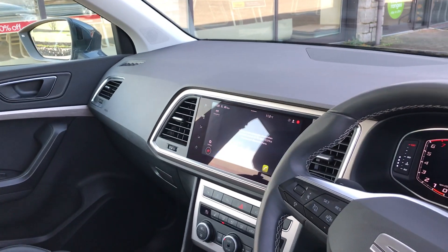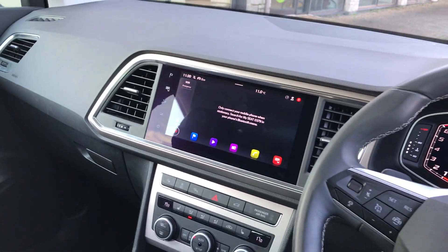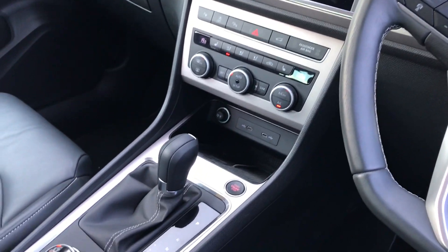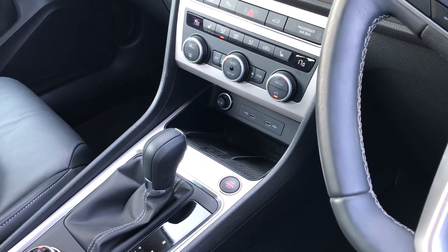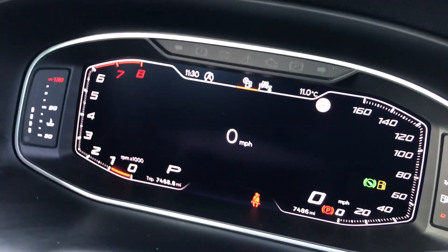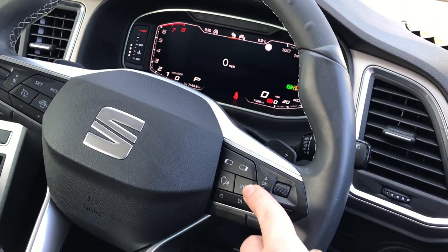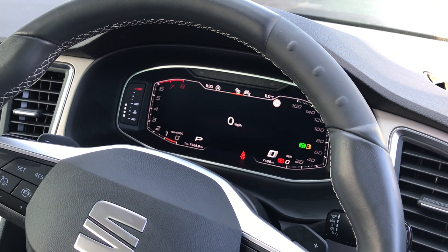We've got sat nav, Bluetooth, DAB radio, all shown on the 10 inch colour touchscreen. We've got heated front seats and dual zone climate control below that, keyless start, keyless entry, and a wireless charging pad for your phone. Just next to it we've got a digital cockpit up at the front. As you can see on the bottom right, we've done 7,486 miles, and that screen can be changed just by the view button on the right-hand side of the steering wheel.